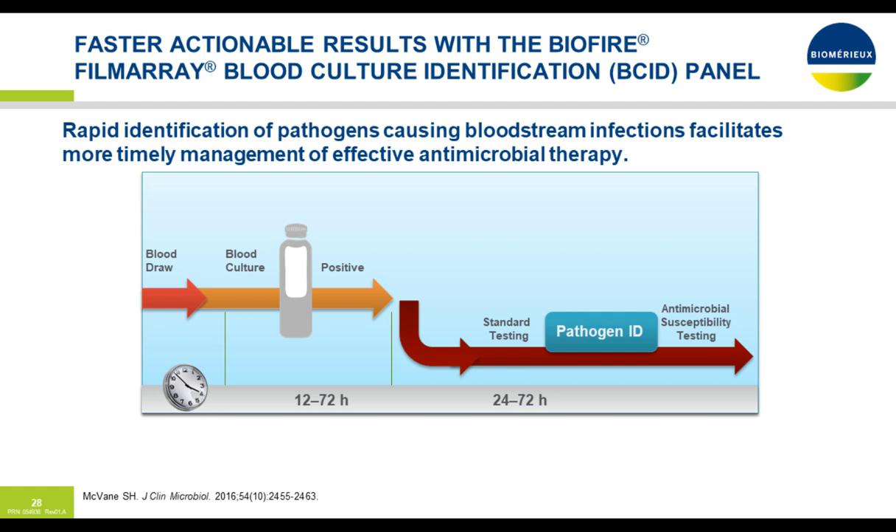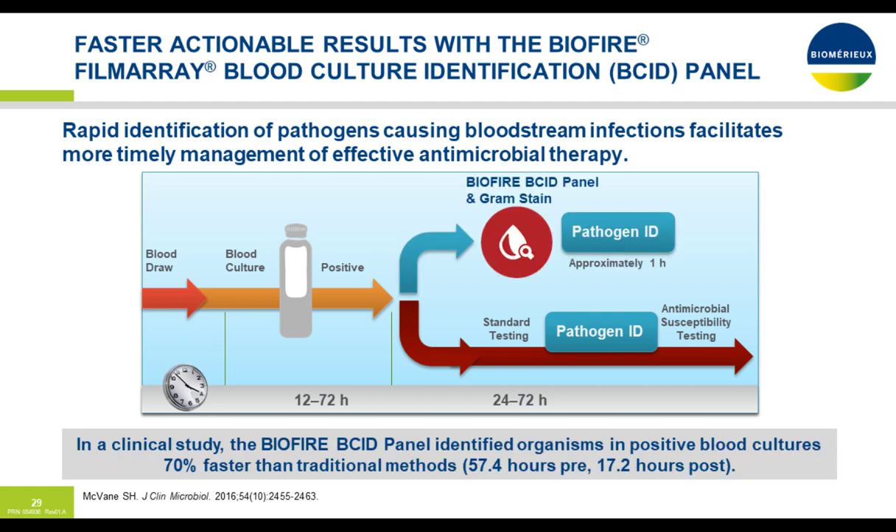Our other key tool is the BioFire Blood Culture Identification — or BCID — panel. With traditional blood cultures, we need to wait for the culture to turn positive, which depending on the organism is anywhere between 12 and 72 hours. With standard testing, pathogen identification usually takes 24 to 72 hours, and then you still have to await antimicrobial susceptibility testing. But with the BCID panel, we can decrease the time by 70% compared to traditional methods — 57.4 hours for standard versus 17.2 hours for the BCID method.